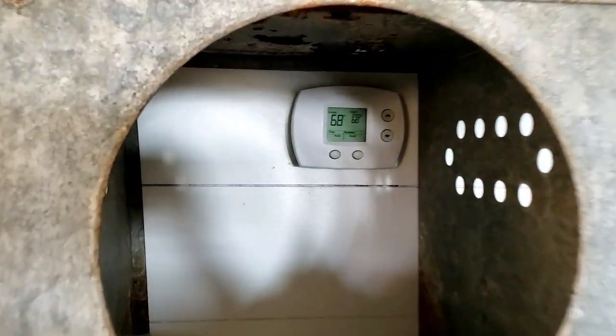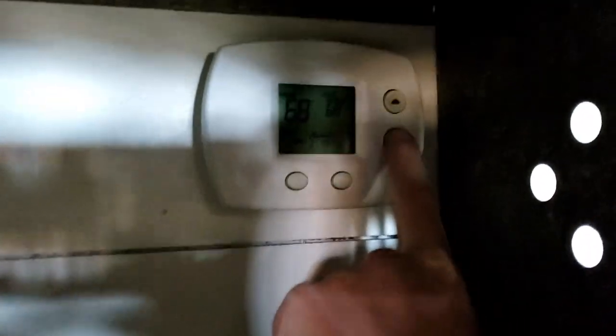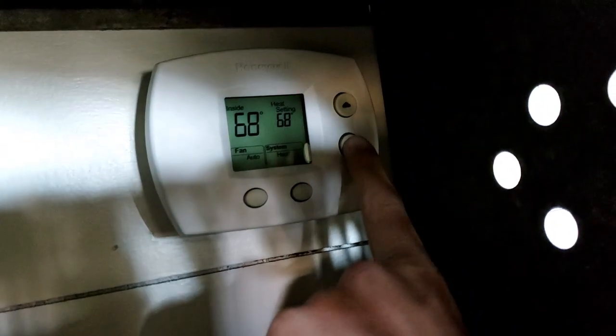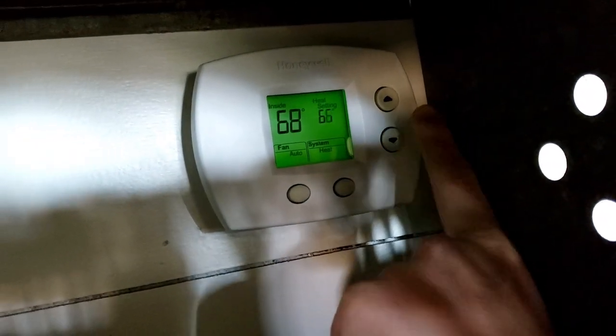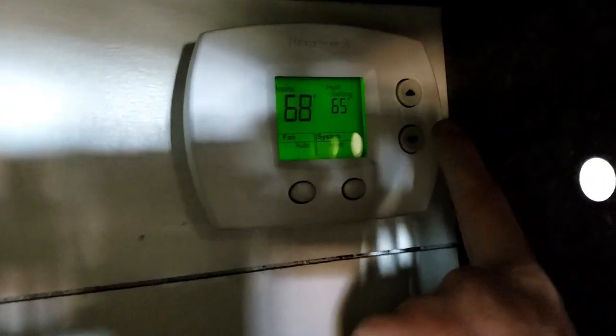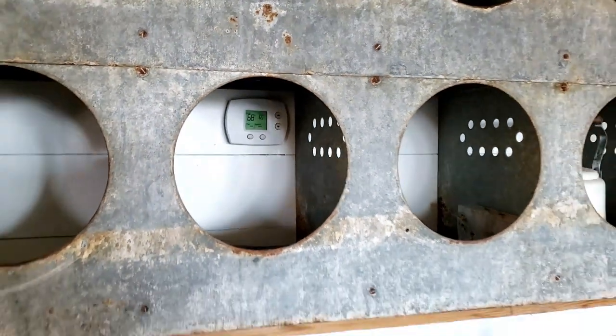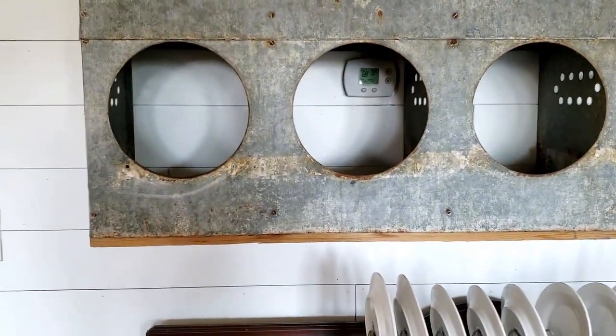Another thing — don't forget to change your thermostat. Very important. It's still a little cold in Minnesota so I'm just turning ours down a bit since we don't need the heat running while we're gone. In the summer I bump it up a few notches so the air conditioning isn't running all the time. Very important.